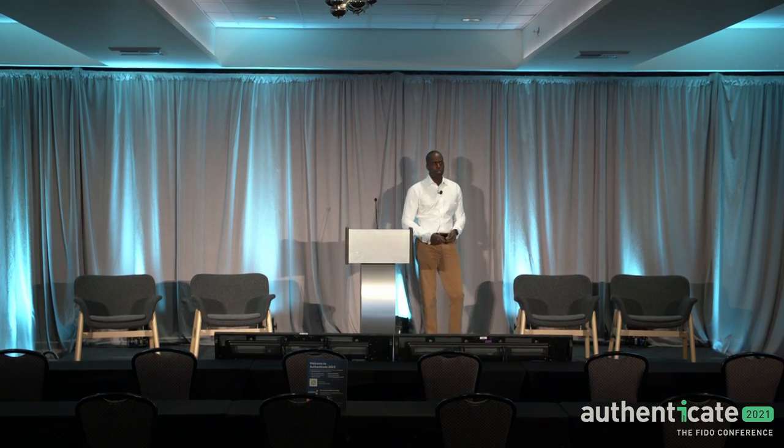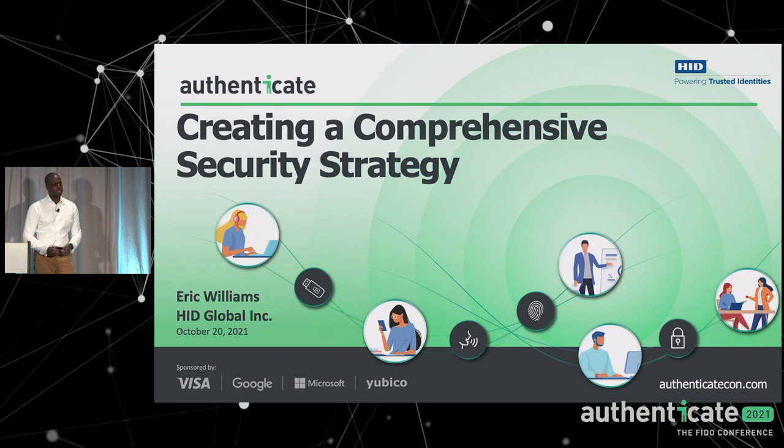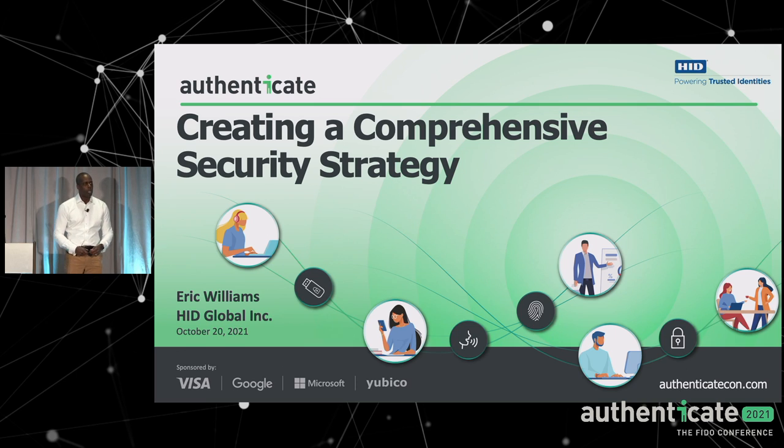I've been with the company since January of 2017, so almost five years. My session is about thinking outside of the box. I know you've heard a lot about FIDO this week, and I'm not going to talk very much about FIDO, except to say that we have devices that contain a FIDO applet and can be used for authentication. I want to shift and talk about some of the other technologies that are out there.